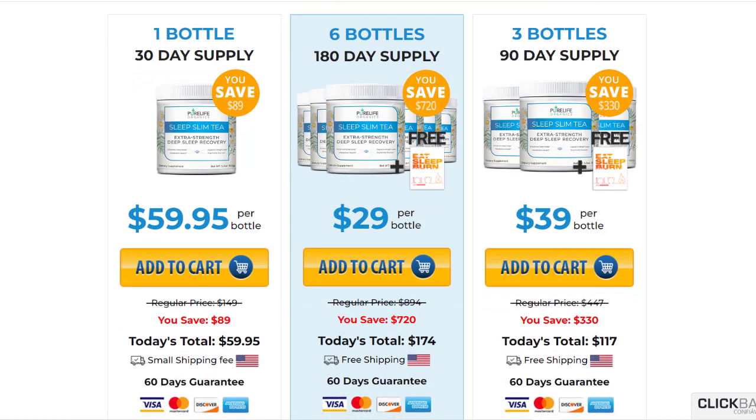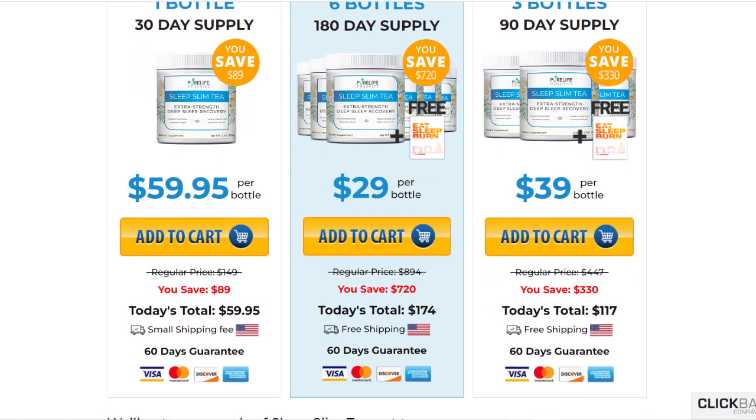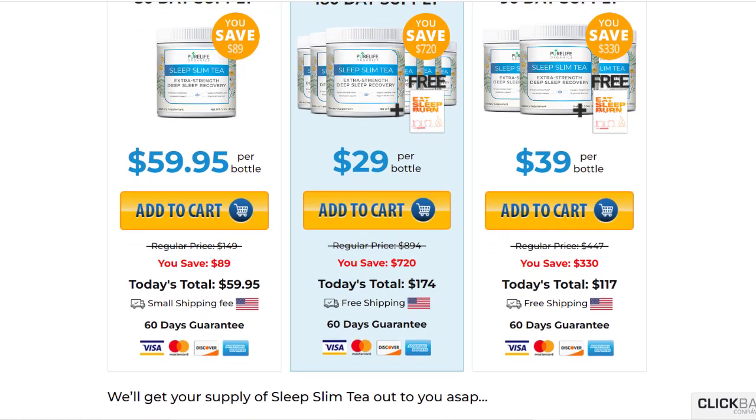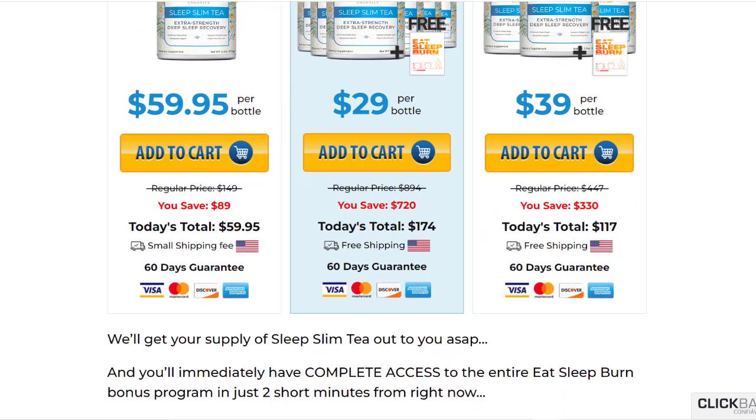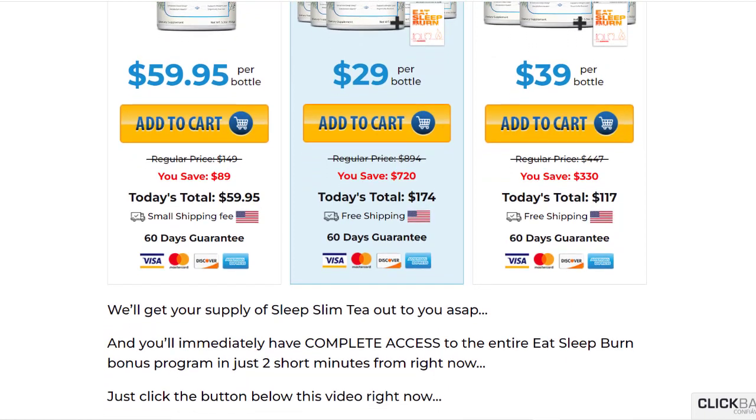I hope that I have helped you with this Sleep Slim Tea review. I wish you get the best results and have a good self-esteem, just like thousands of people that use this product — I am sure you will. Have a great day and thank you very much for watching.